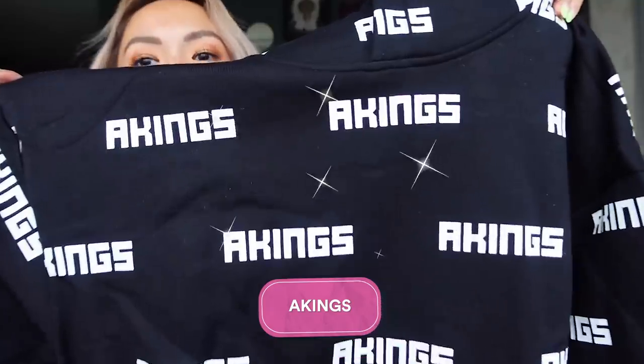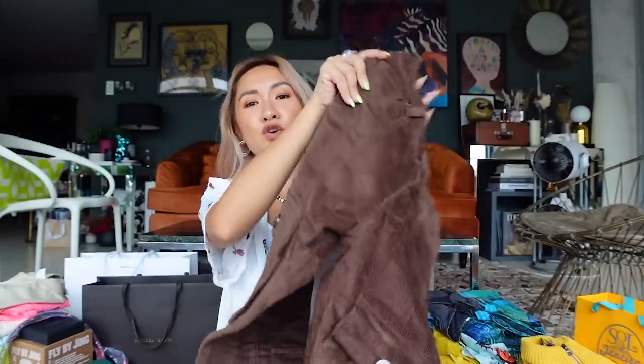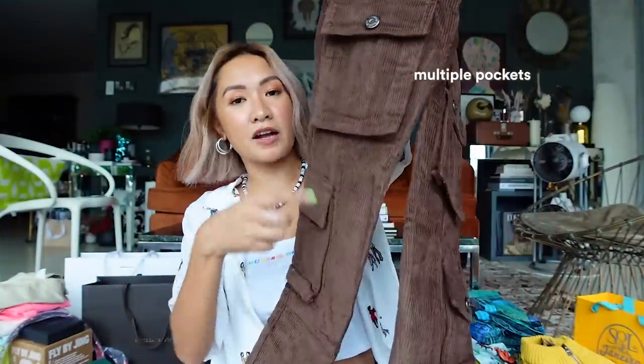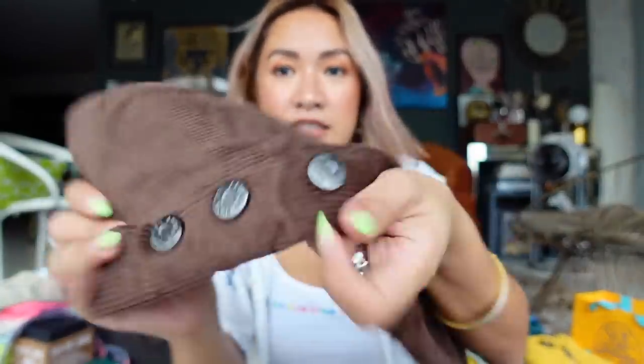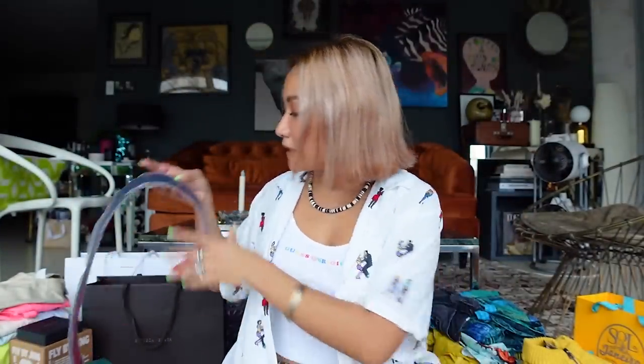Next is Akings, a New York-based brand. I love this hoodie — the material is so cozy. I wish I wore it inside the airplane heading back. And this super nice corduroy pants with lots of pockets: it's brown, semi-skinny, with pockets in front, on the side, and a cute pocket with button details. All of their clothes are unisex. I also got a belt with their buckle.